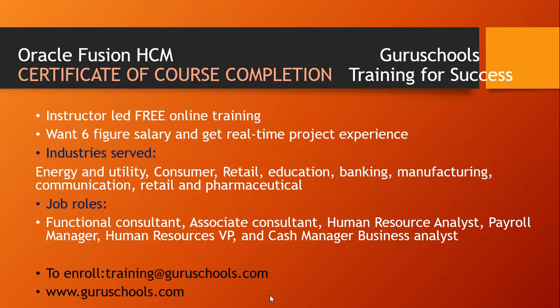What job roles are we going to have when we finish this Oracle Fusion HCM course? We have the functional consultant role, associate consultant, human resource analyst, payroll manager, human resource VP, cash manager, business analyst — all these functional roles that we are going to acquire when we finish the Oracle Fusion HCM course.